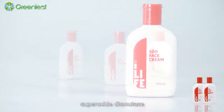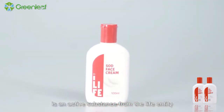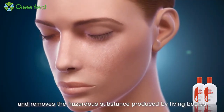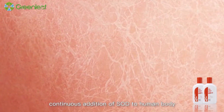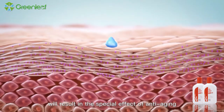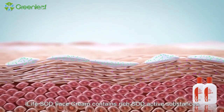SOD, superoxide dismutase, is an active substance from the life entity and removes the hazardous substance produced by living bodies during the metabolism process. Therefore, continuous addition of SOD to the human body will result in the special effect of anti-aging.